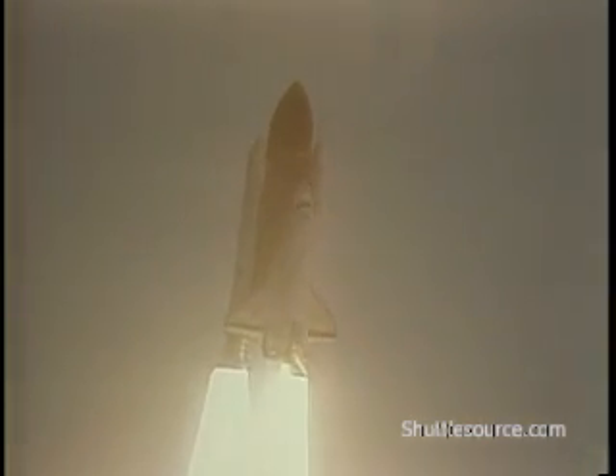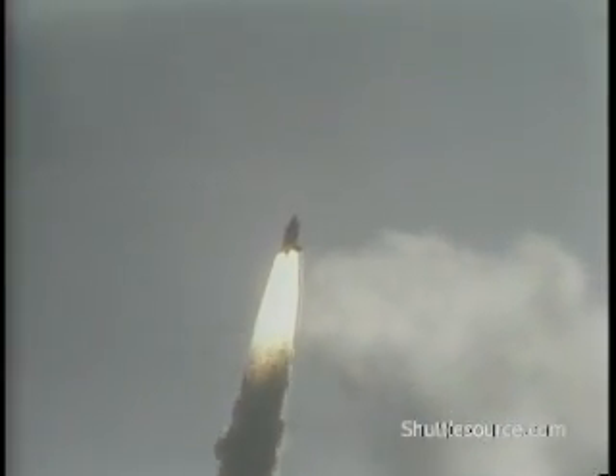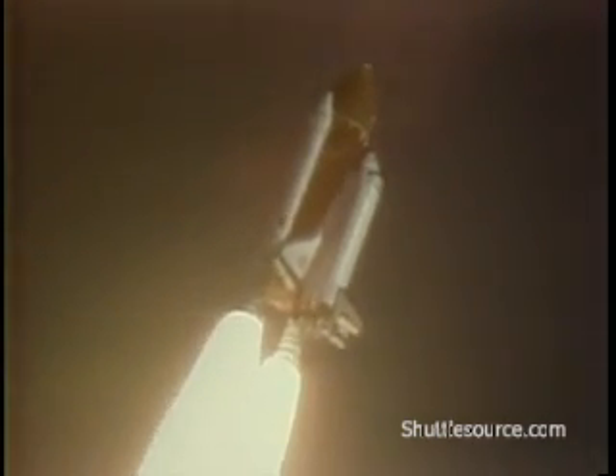Roger, Houston now controlling. Mission control confirms roll maneuver starting at 20 seconds — thrust looks good. 25 seconds, roll maneuver completed. 30 seconds, Challenger now at one nautical mile altitude, engines at 75 percent thrust program.